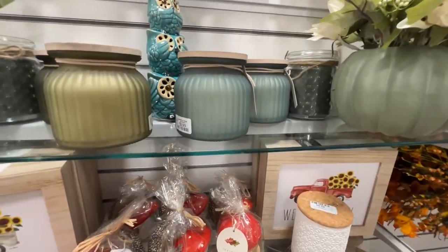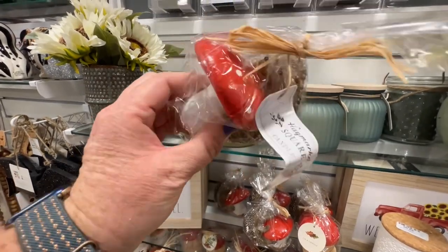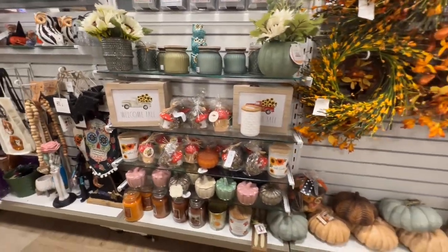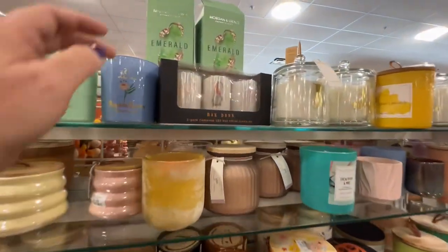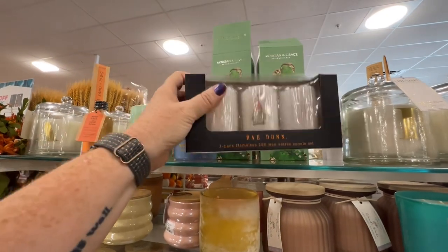These are adorable — oh, it's a candle! $7.99. Lots of candles. Those are cute — $7.99.